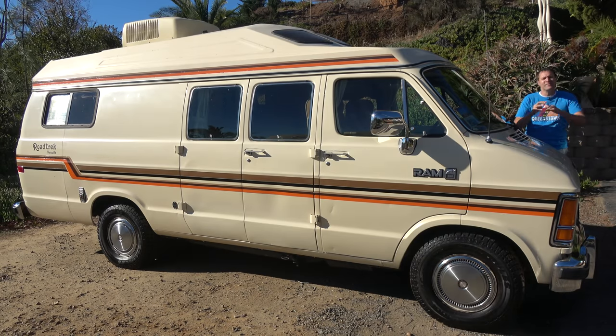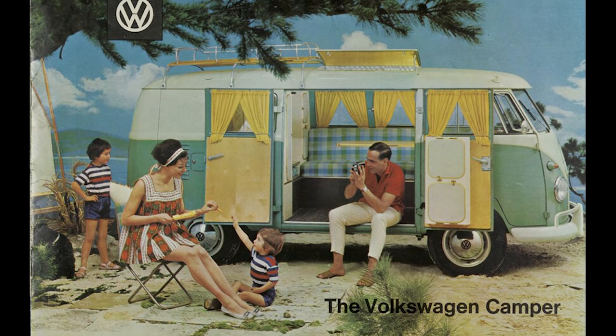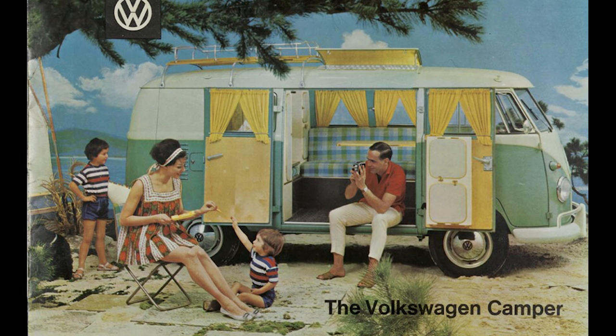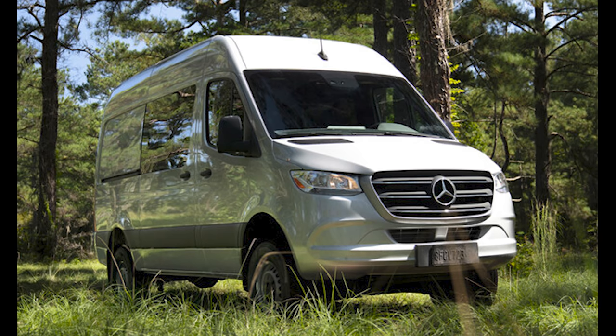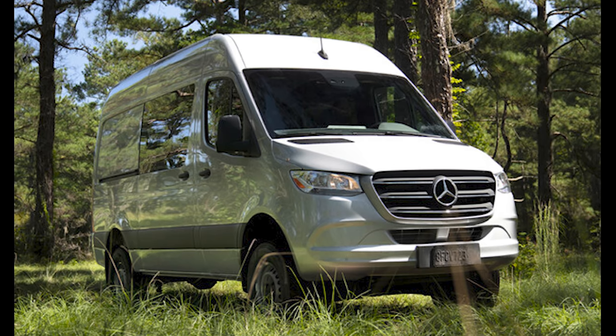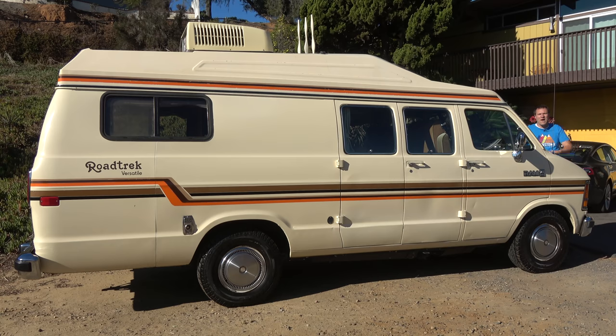I've borrowed this van from a viewer here in the San Diego area, and I'm going to start with a little overview. Back in the 1960s, if you wanted a camper van to sleep in and take on road trips, you would use a Volkswagen bus. These days, people use Mercedes-Benz Sprinters that have been outfitted for sleeping and camping. Well, in the 1980s, you might use this.